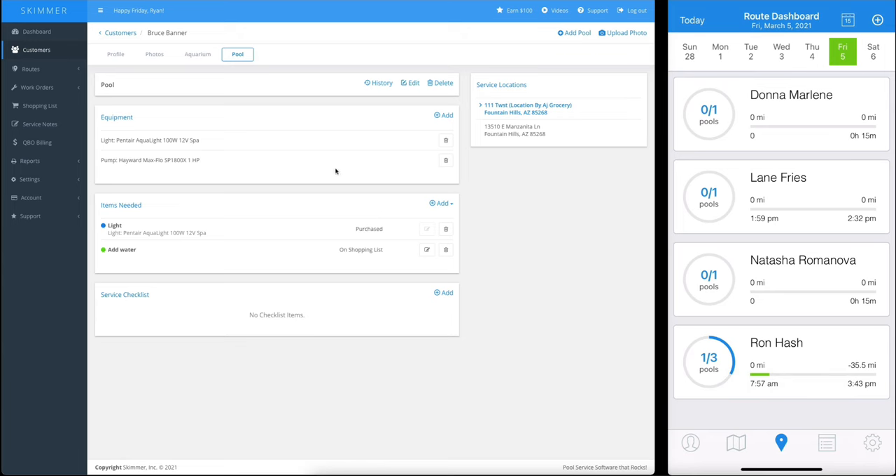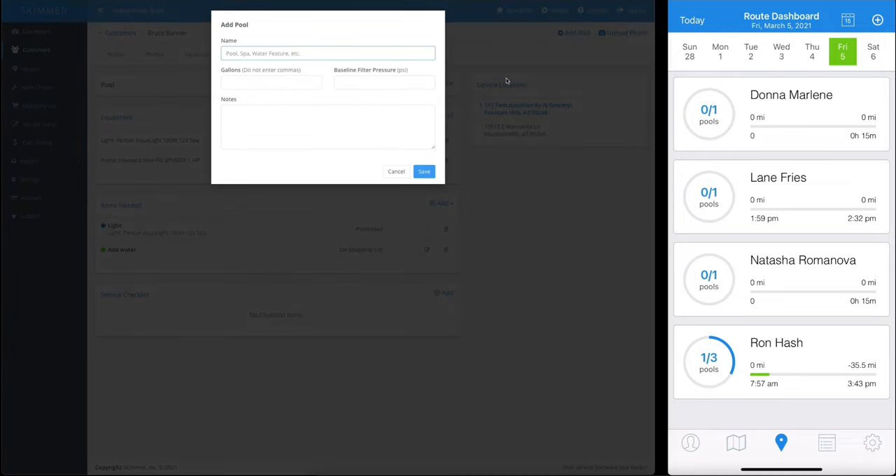Here you can see what equipment is attached to this pool, and you can access the full service history for this body of water. It's also very easy to add another tab for more bodies of water. Did your customer get a spa and now you need to service that? Click 'add pool' and you can add that new body of water. When you're on site, you'll have a tab for each body of water so you can service them individually.